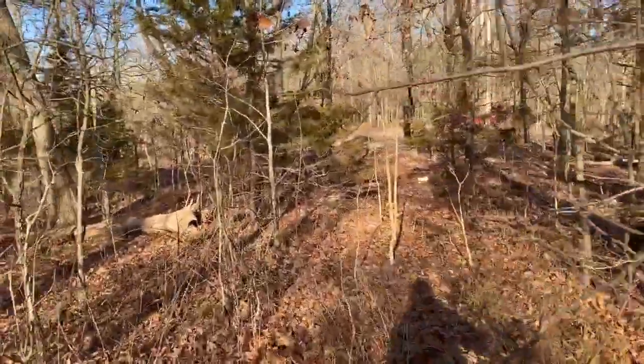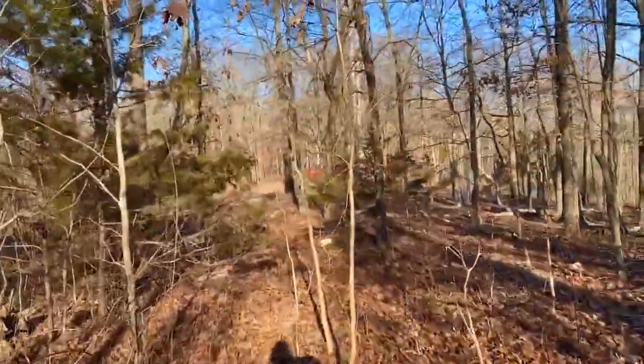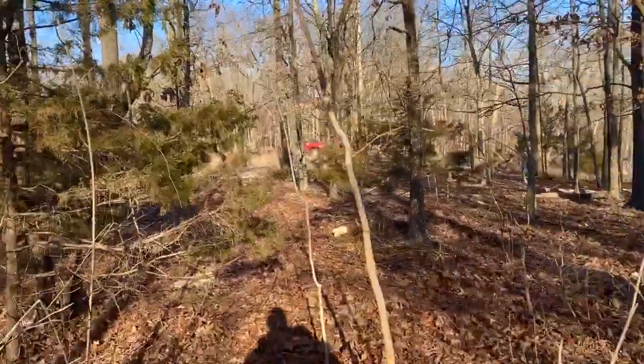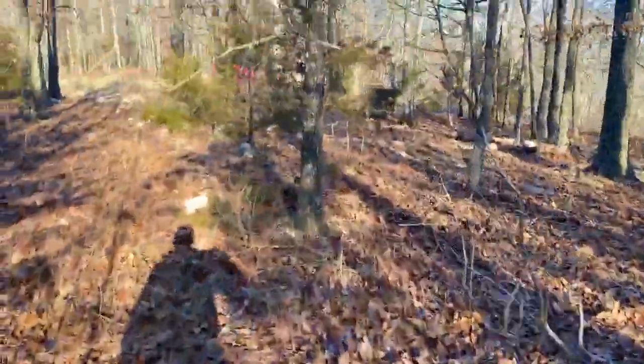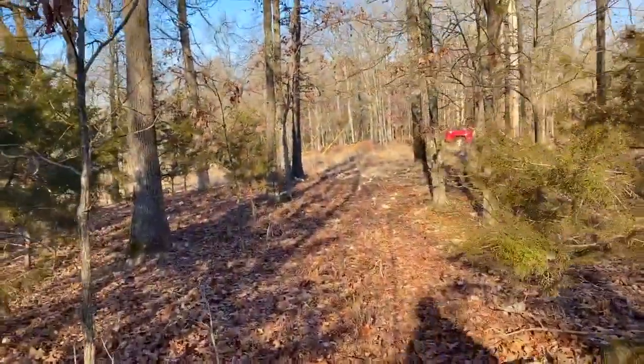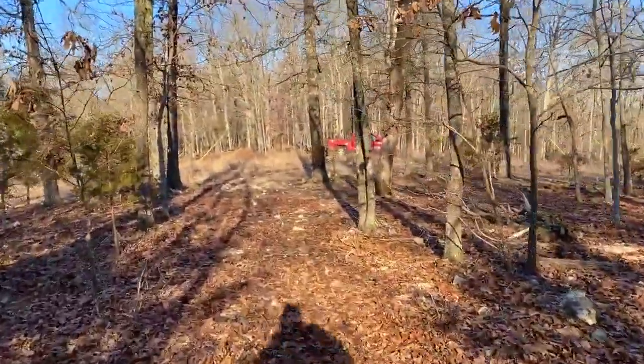So it's a big tract. Definitely bring your hiking boots or your side-by-side if you plan to explore it. The OnX Maps app is super helpful.